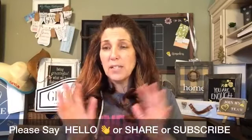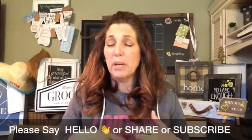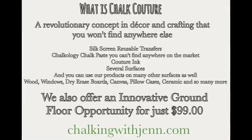Today, first off, this is a little bigger design — it kind of doesn't fit in my screen, but you'll see what I'm going to do. For those of you that are new, this is a company called Chalk Couture. We are a revolutionary DIY home decor and crafting company. We have silk screen reusable transfers, our chalkology chalk paste, and couture inks. We offer surfaces like chalkboards, boxwood frames, canvas, pillowcases, and totes — but you can use this on wood, tin, glass, dry erase board, t-shirts, and dish towels.